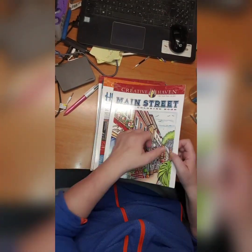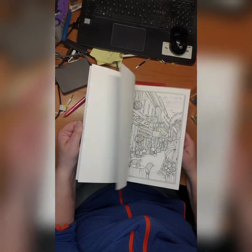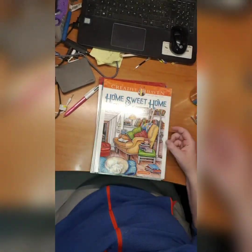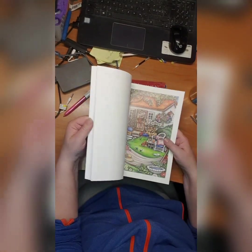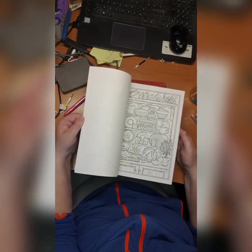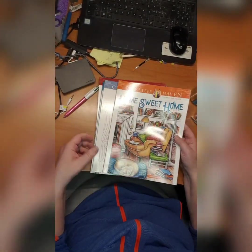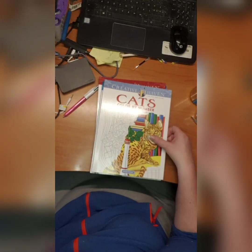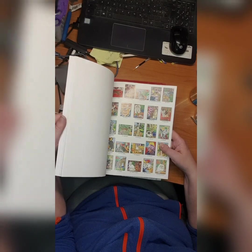Then we have Main Street coloring book — I did not start this, also from Teresa Goodrich. I just got it. Home Sweet Home coloring book by Teresa Goodrich — did not start it yet. Cats color by number coloring book by George Tufeksis — look at this!